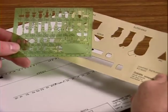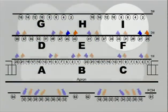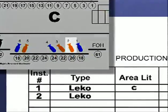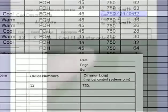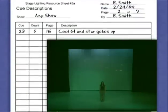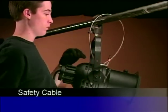We differentiate the aspects of a basic light plot, the hanging plot, the instrument schedule, the patching schedule, and cue sheets. Then we walk the students through the process of hanging and focusing, patching, and cueing. Just like set construction, safety is stressed throughout this program.